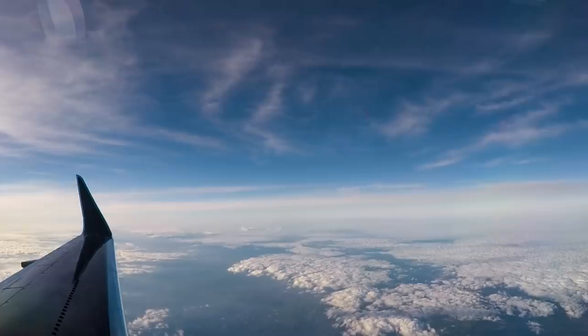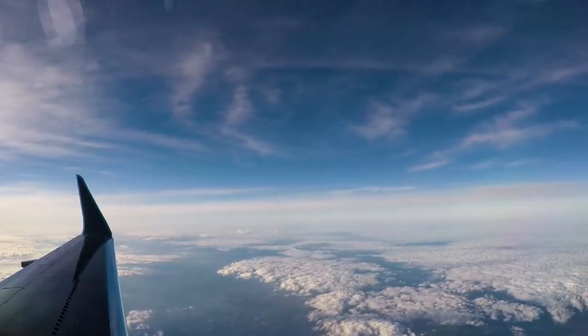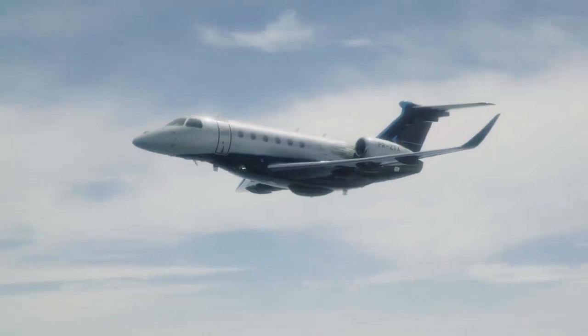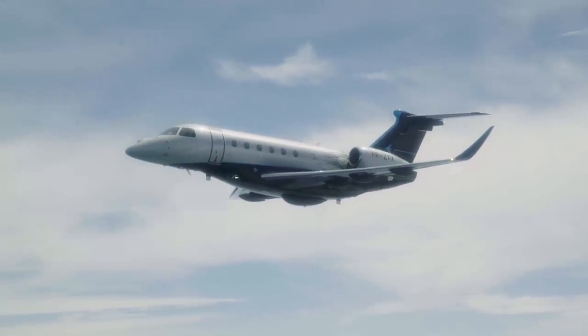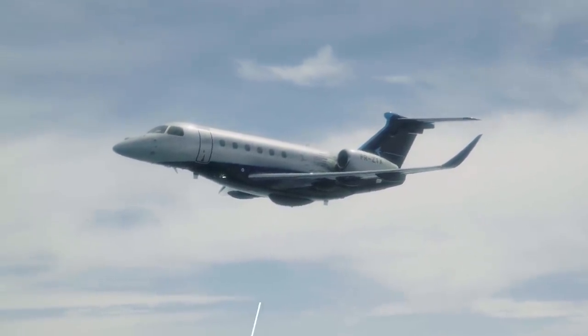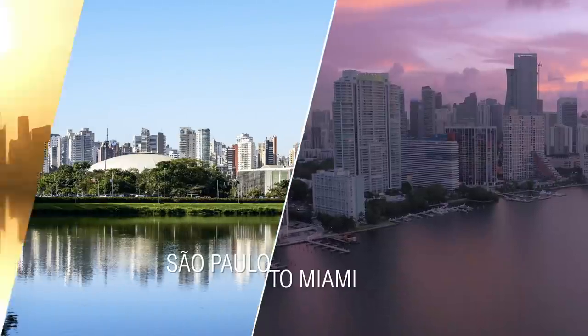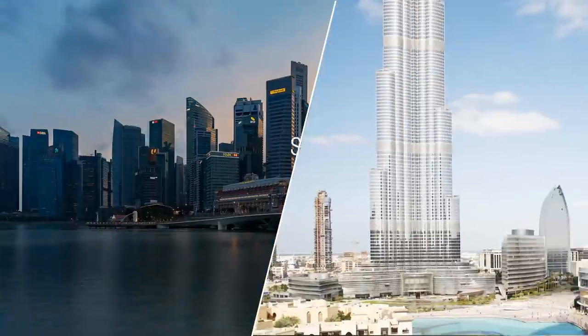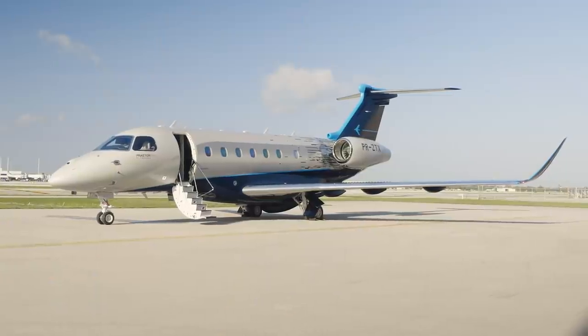From the cockpit and the cabin to the wings, the Praeter 600 delivers a sophisticated, powerful flight experience. With a maximum operational Mach of .83 and a range of over 4,000 nautical miles, the Praeter 600 can connect Paris to New York, São Paulo to Miami, Dubai to London, and Singapore to Dubai — providing comfort and style for those 9-hour flights.